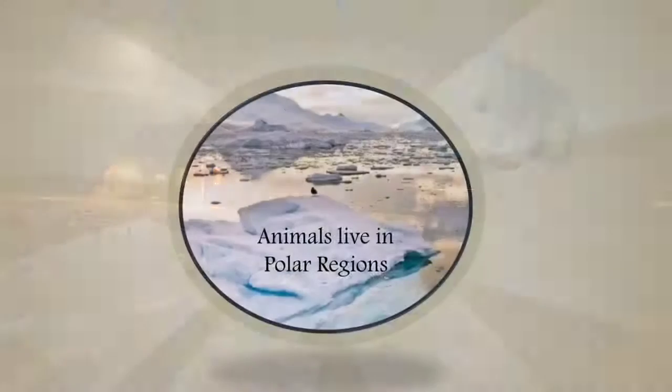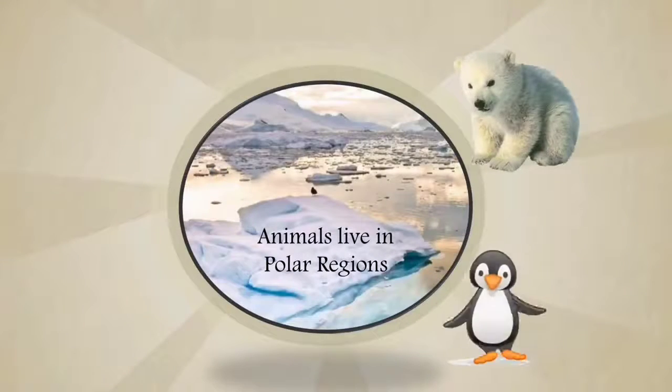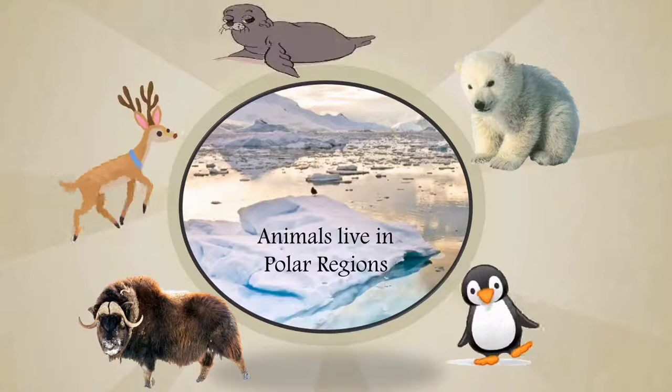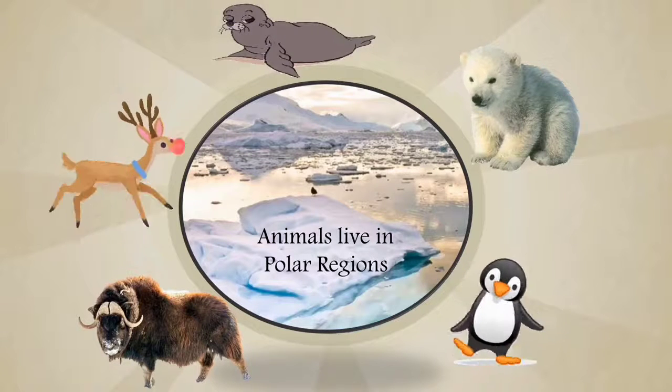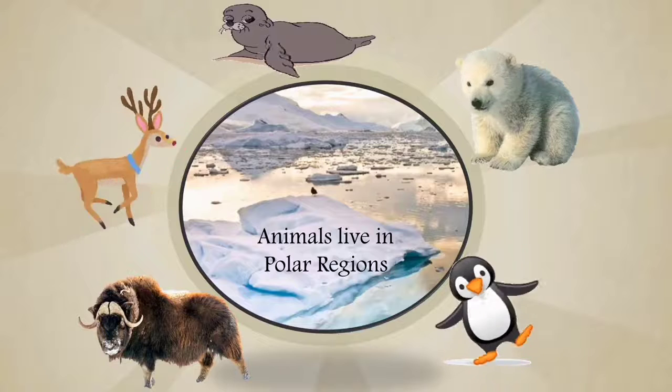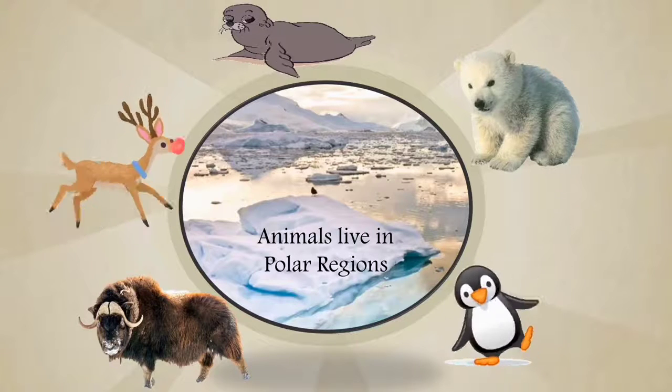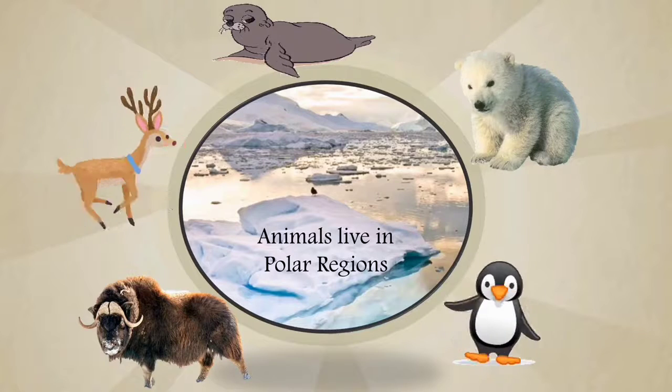Polar Bears, Penguins, musk oxen, reindeer, seals, and other animals live in Polar Regions. Let us see how these animals are adapted to survive in Polar Regions.